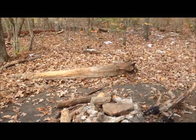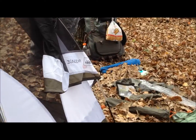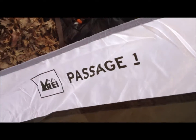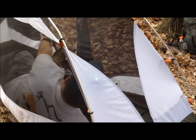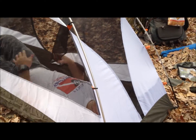Hey everyone, Summertime Ken here. We're back at the campsite. I wanted to show you guys the Passage 1 tent from REI. Normally it's about $115 to $120, but it's on sale for about $80, which for REI is a very good price.